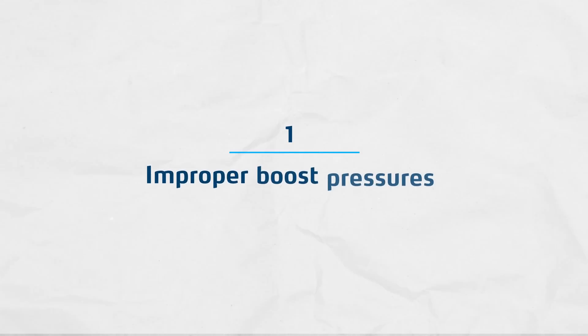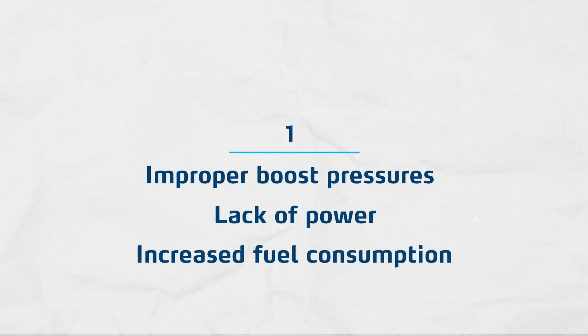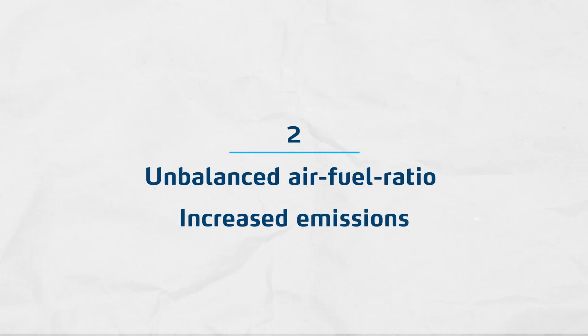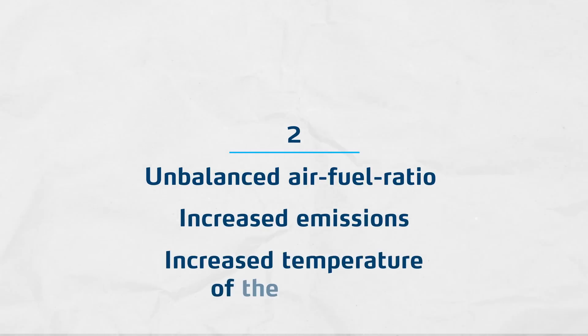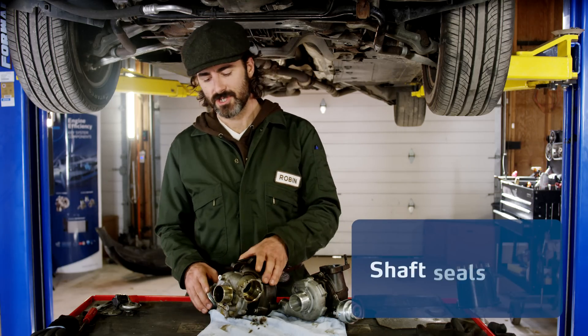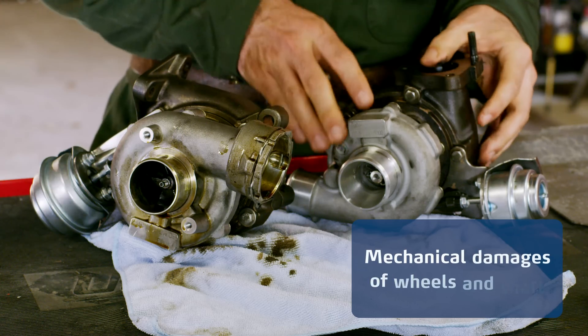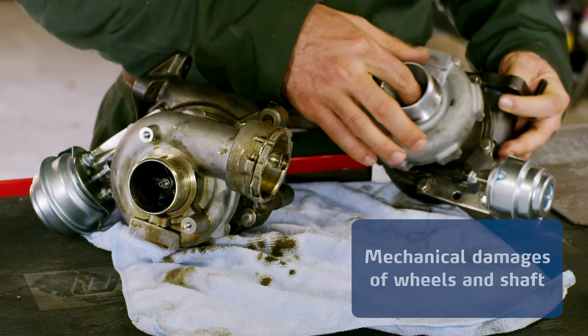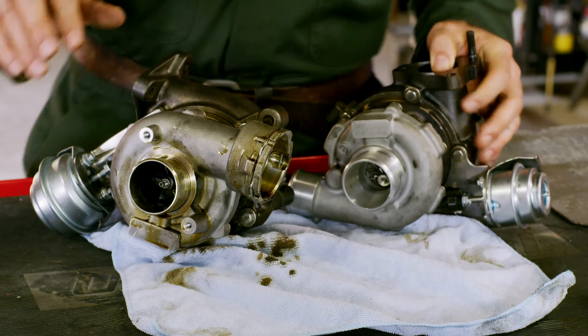Improper boost pressures, lack of power, increased fuel consumption, unbalanced air-fuel ratio, increased emissions, increased temperature of the exhaust, premature turbocharger failures, shaft seal leaks, and mechanical damages of the wheels and shaft.